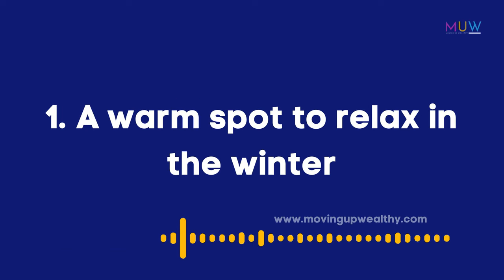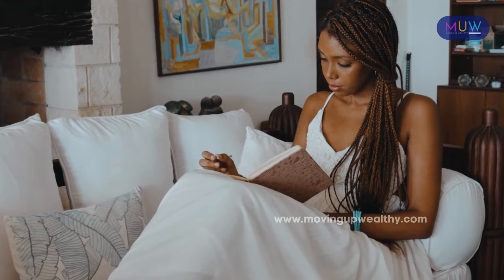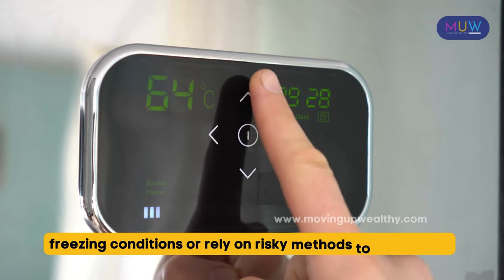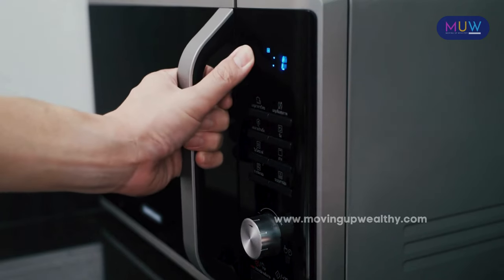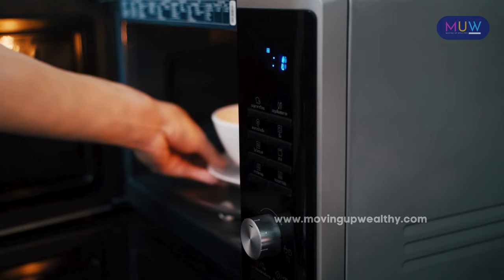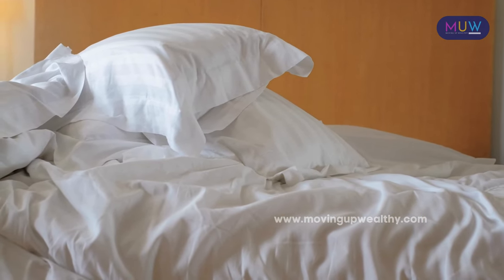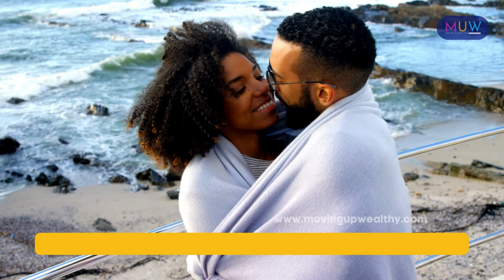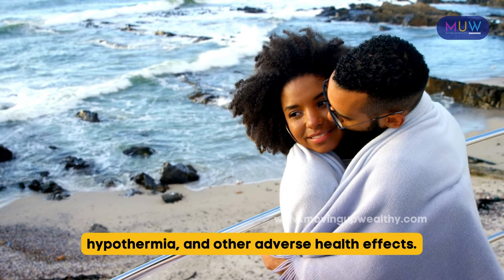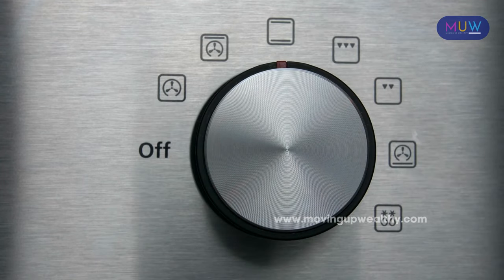Item 1: A warm spot to relax in the winter. In low-income households, one of the most telling signs of financial hardship is the absence of a warm spot. Without adequate heating, individuals are forced to endure freezing conditions or rely on risky methods to stay warm. For example, some people may resort to using their oven for heat, which is not only dangerous, but also leads to poor air quality and health risks. The lack of proper heating not only causes discomfort, but also has far-reaching implications on health and well-being, including increased vulnerability to respiratory illnesses, hypothermia, and other adverse health effects.